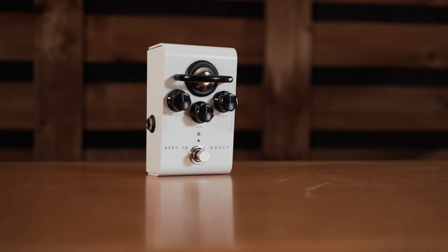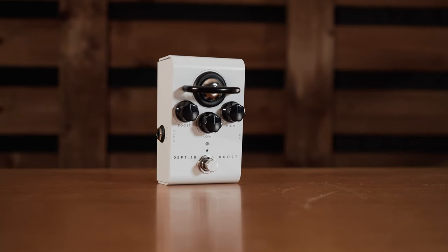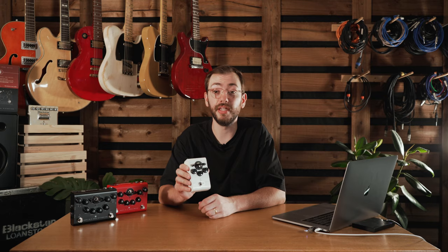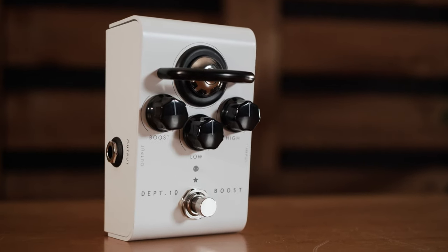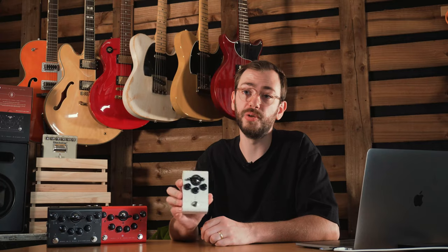So first, let's check out the boost. This is the most simple pedal in the range with two extra hot Class A valve stages, meaning that you can push the front end of any amp. With a simple boost, low and high control, you can really dial in your boost sound with this pedal. Let's plug it in and get some sounds.